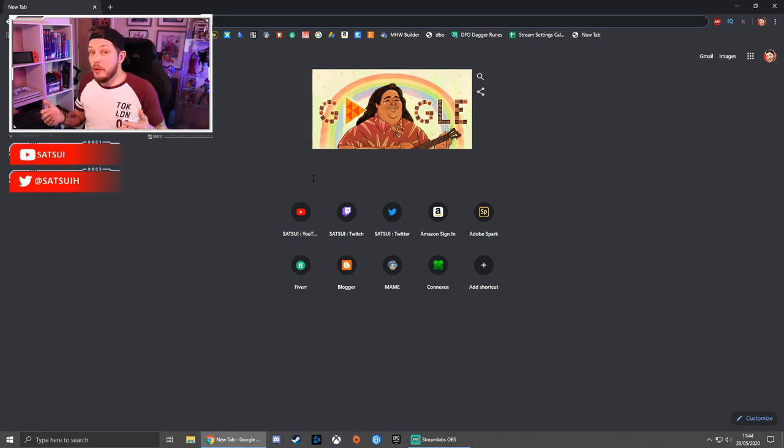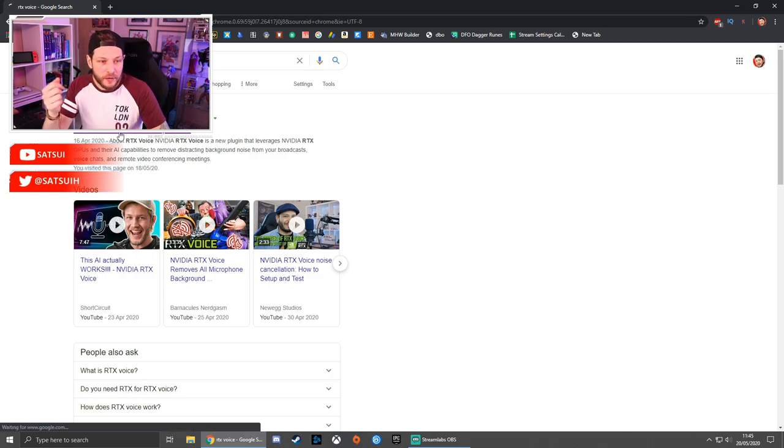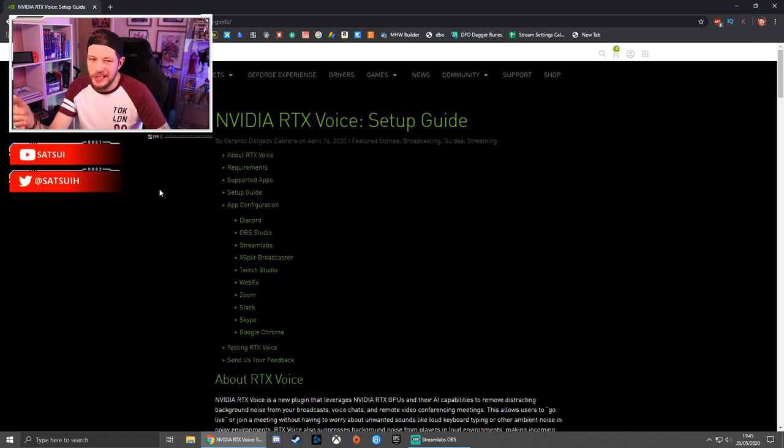If you think this will benefit you — and I don't see why it wouldn't if you're a streamer or a gamer with a lot of sound going on in the background that you've been trying to get rid of — I'll put the link below. You can also just type RTX Voice in Google and the first result is the Nvidia site. RTX Voice supports Discord, OBS Studio, Streamlabs, XSplit, and Twitch Studio — all your main streaming platforms.